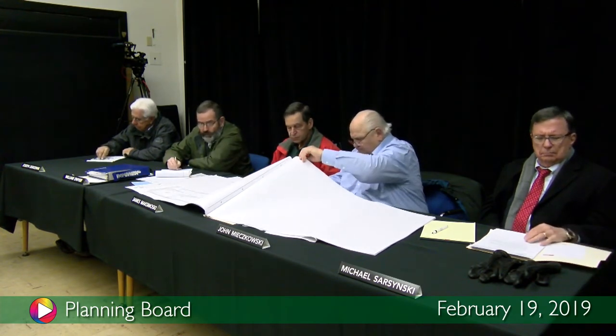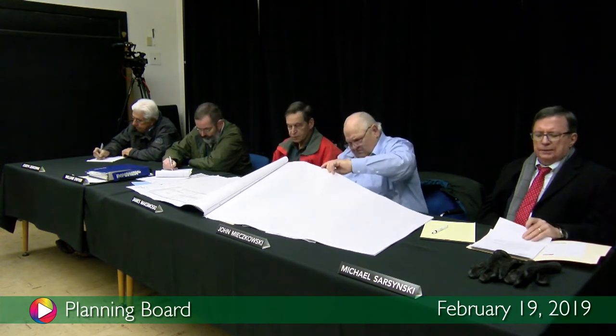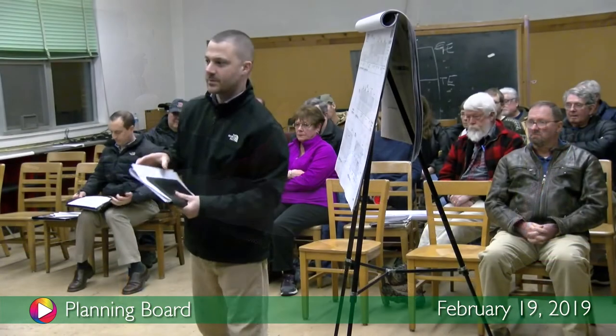I'll make a motion to approve the changes as shown on the plan. Second. Any discussion? All in favor? Aye. Any opposed? Motion passes. Thank you very much.